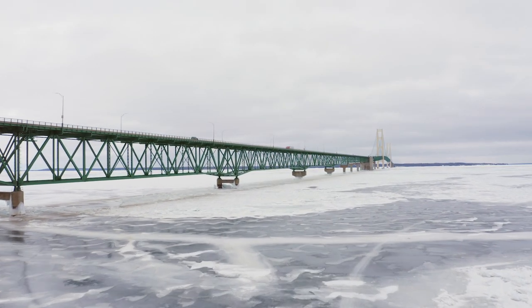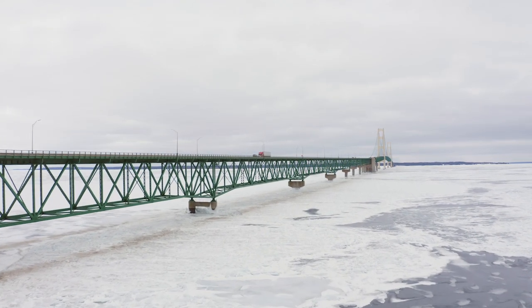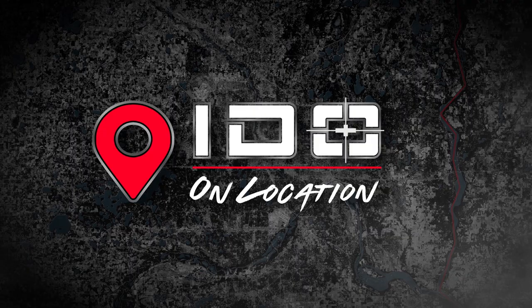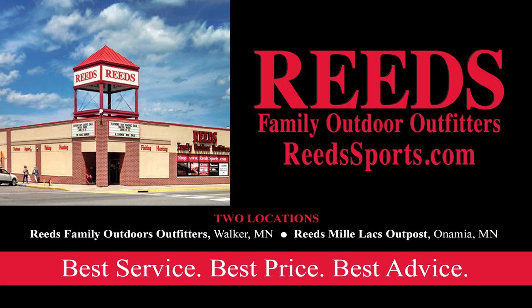If you ever get a chance to get out here on Lake Huron and target these lake trout, it's just a tremendous bite. We barely scratched the surface of what's available here and cannot wait to come back. Thanks for tuning in to this week's on location — this episode will air Sunday on Valley Sports and of course you can always find it on YouTube. Take care, we'll see you out there on the ice. In Depth Outdoors on location, presented by Reed's Family Outdoor Outfitters — offering the best service, best price, and best advice on all your favorite ice fishing gear. Find them online at ReedSports.com.